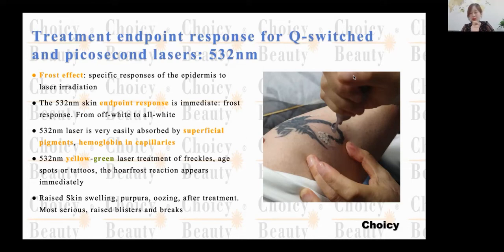532 is a yellow-green color laser. The treatment can be done for freckles, age spots, or tattoos. Gross effects can also appear in the tattoo area.